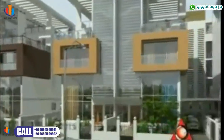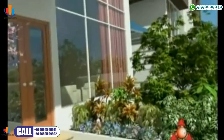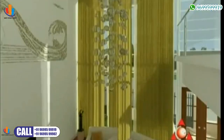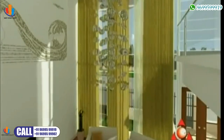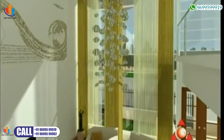Each imposing villa will have room for three car parks and garden space to grow your favourite orchids. The living room is spacious and allows residents to bathe in the morning sunlight through the double height glazing.